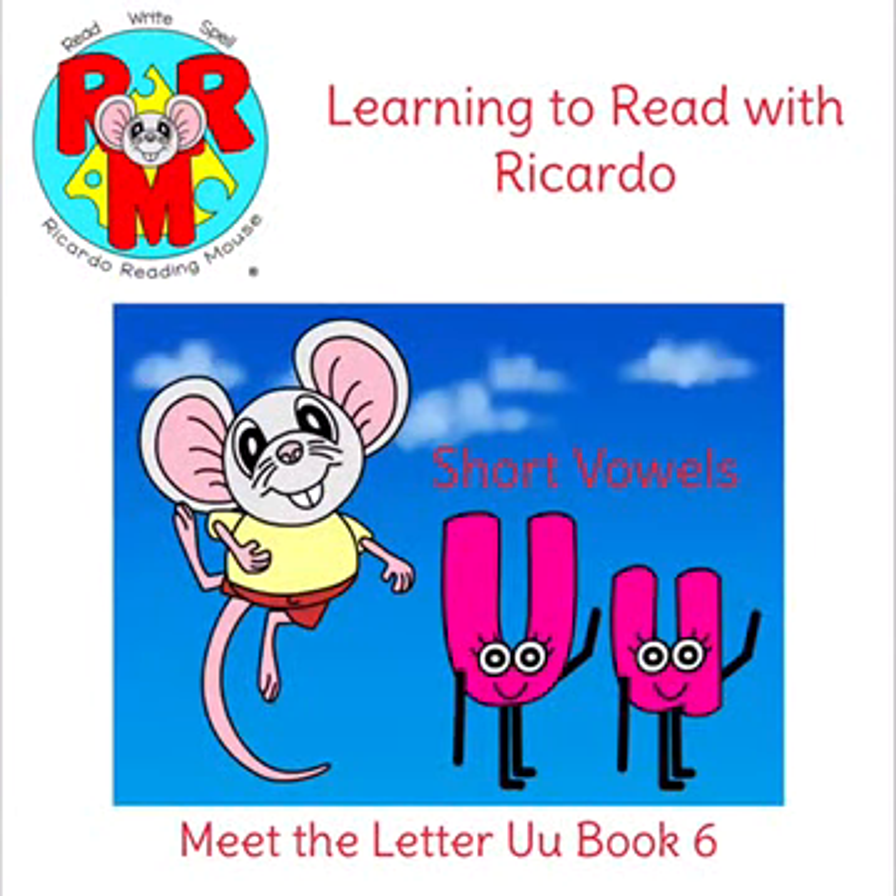Learning to Read with Ricardo. Short Vowels. Book 6. Meet the letter U.